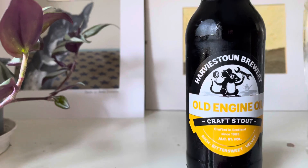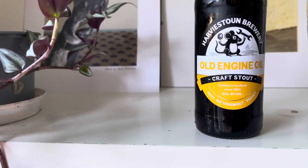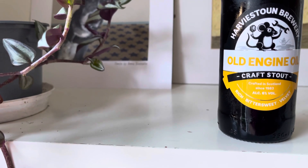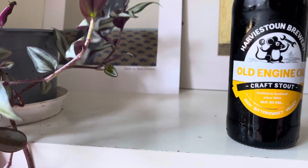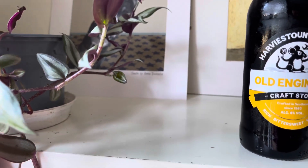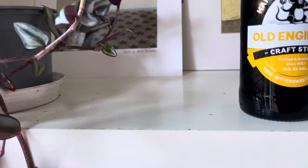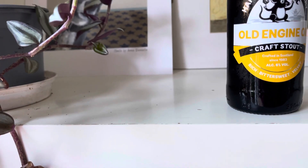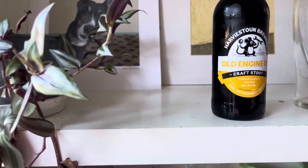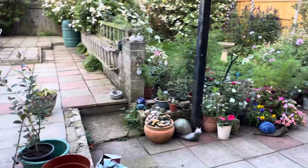Hello, yeah — first video in a while and we're doing Old Engine Oil Craft Stout. This one was sent to me by James Isaacs, thank you very much, appreciate that. It's made by Harveston Brewery, it's six percent, and crafted in Scotland. I thought it might be Irish — there we go. Right, let's crack this open.